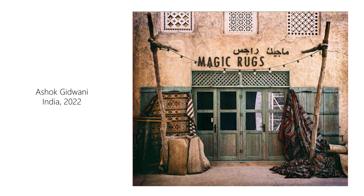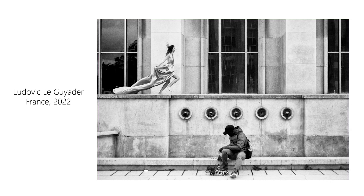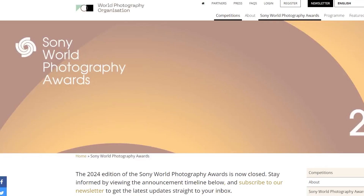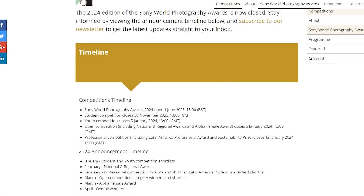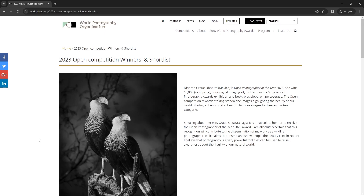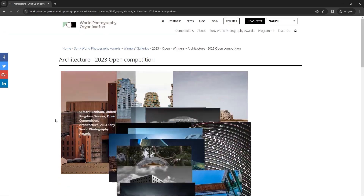Something we photographers don't do nearly as much as we should is analyze the work of other photographers. Today I'm doing a deep dive back into 2023 and looking at some of the best photos of the year. All the photos we're looking at today are from the World Photography Organization — Sony does this photography competition with awards throughout the whole year. I encourage you to submit your photos if you're interested. Today we are looking at the Architecture Award winners. Let's take a look.